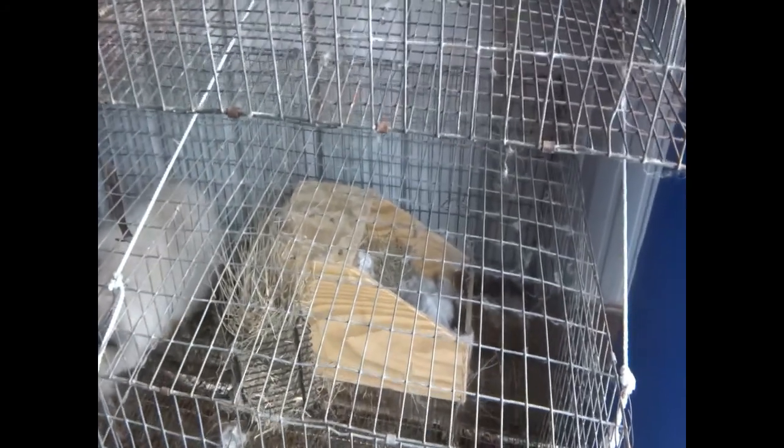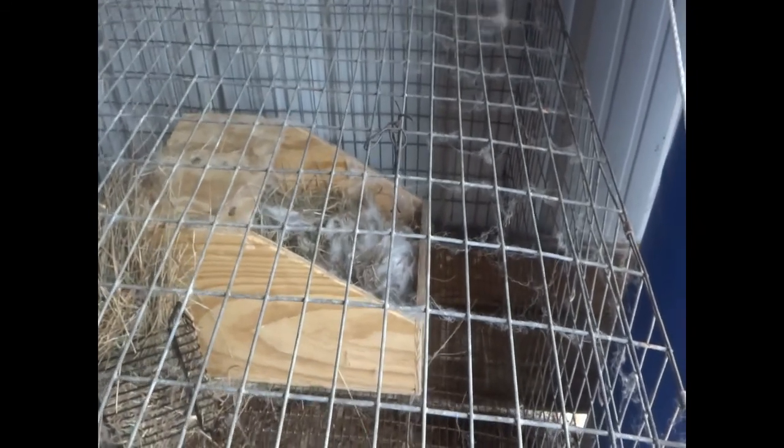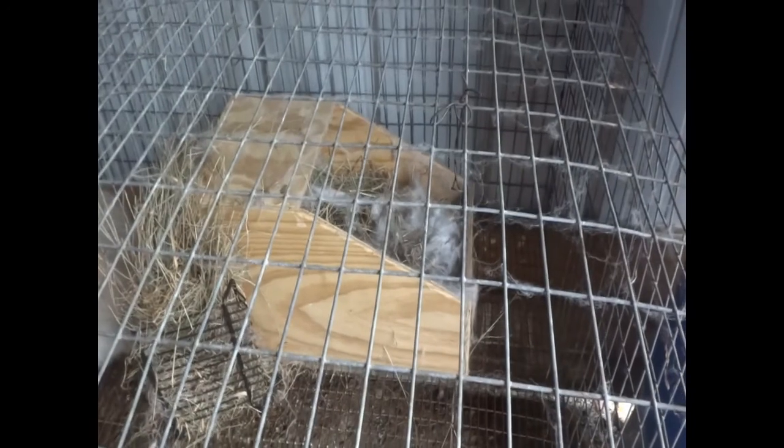I don't want to disturb them, especially because Charity is being such a good mom this time. I'm going to cover them up a tiny bit more and not move the nest box. I covered them with more fluff and saw a little bit of pink baby bunny and a little bit of black baby bunny, so I'm guessing there'll be some charity-colored babies and some black babies.